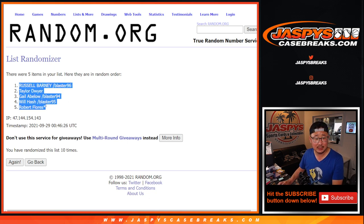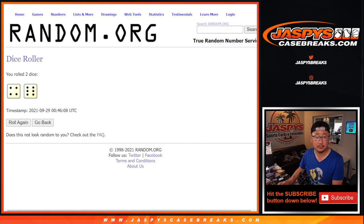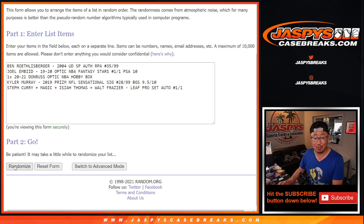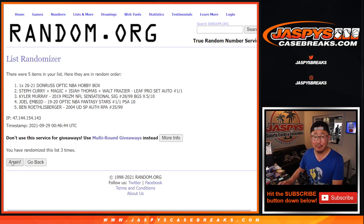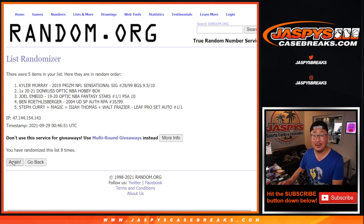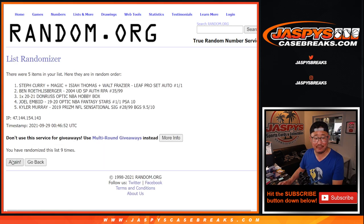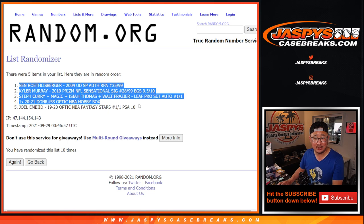After 10 randomizations, we got Russell down to Robert. Now 4 and 6, 10 times for the hits. Good luck. After 10, Big Ben down to the Joel Embiid.